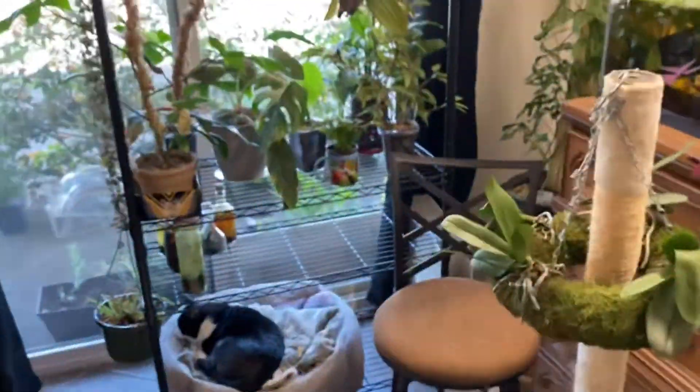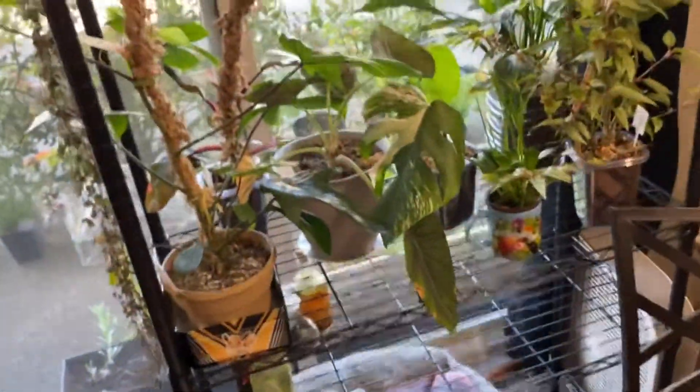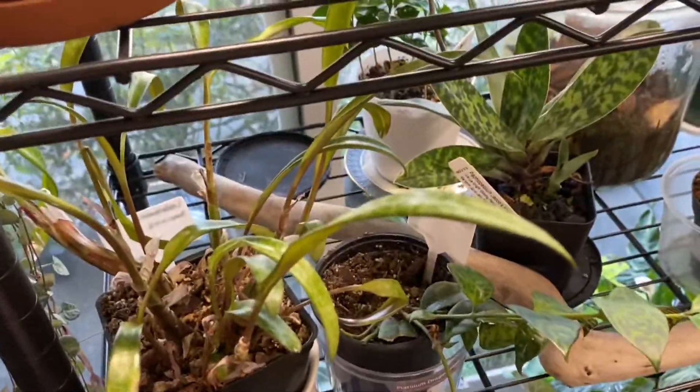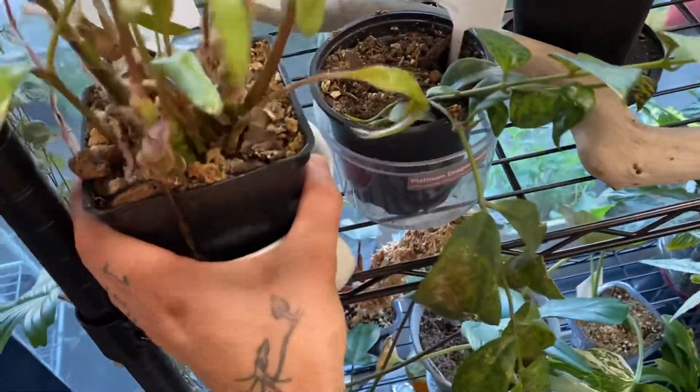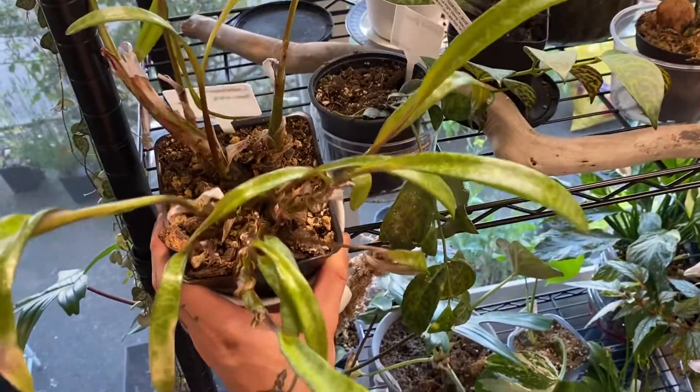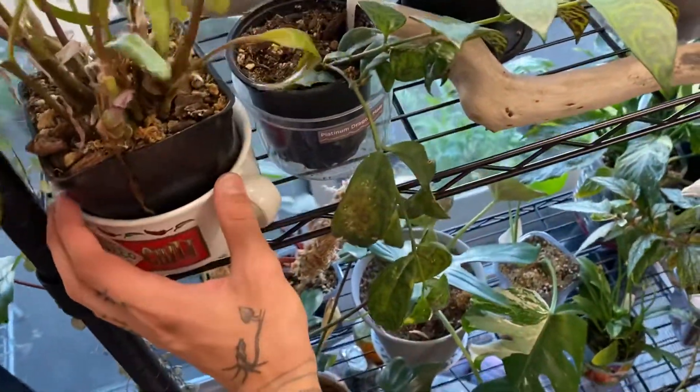Let's work our way back to what I've forgotten on this shelf. I've got my mother plant silver squill that is looking kind of sad, but it's okay — it's been through worse things.